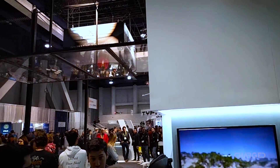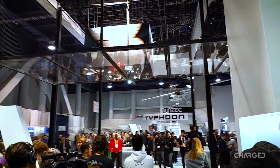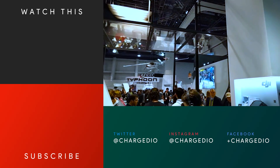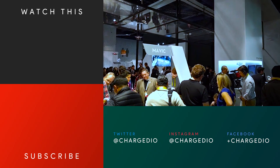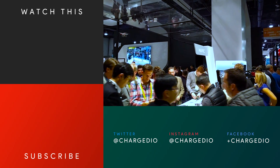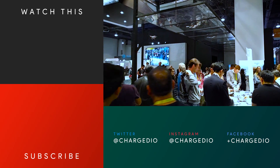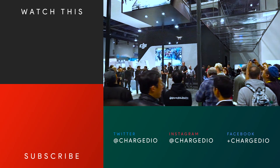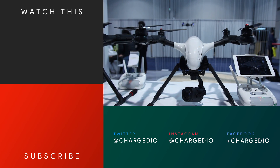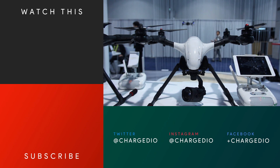That wraps it up for CES 2017. There were plenty of drones and other flying machines at the show. Many of the biggest and best were designed for various commercial applications. We'll explore them on Charge.io as we go, but they were not the sort you want to fly in your own backyard. Stay tuned for more CES 2017 coverage, including drones and more, here on Charge.io.